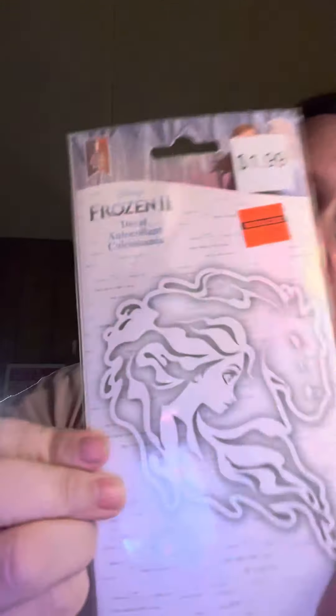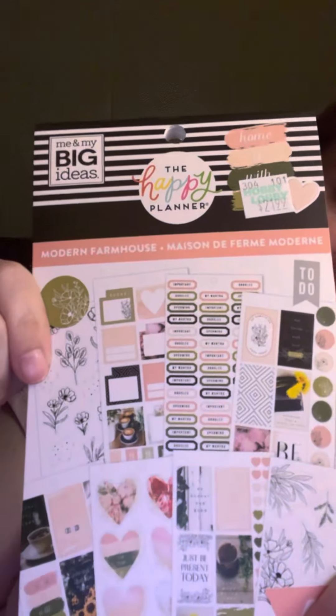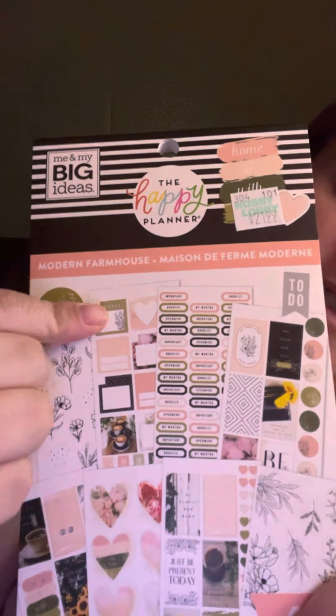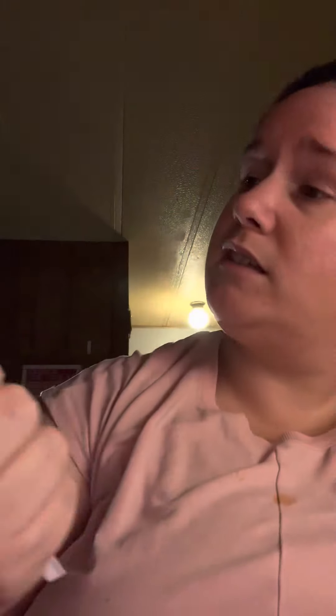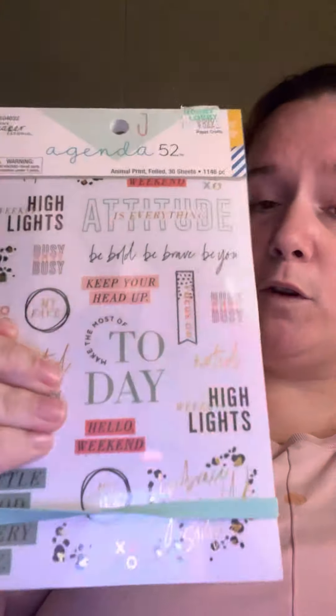Then I also got this sticker for $0.49 of Elsa and the water horse. Then I got this sticker book from the Happy Planner Modern Farmhouse. It was on sale — it wasn't $1.99, I forgot what the price of it was. I think it was like $13, but I got that one on sale. And then I got this one on sale as well — it wasn't the $8.99, it was 40% off.